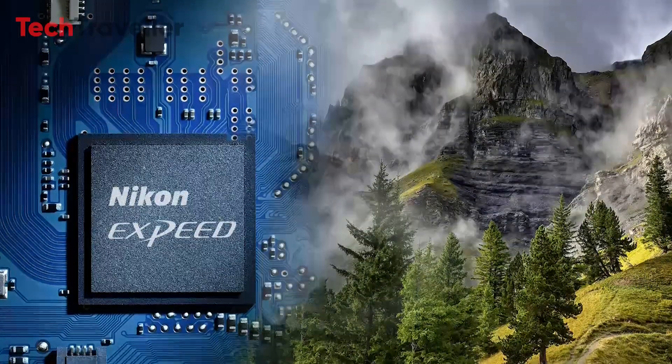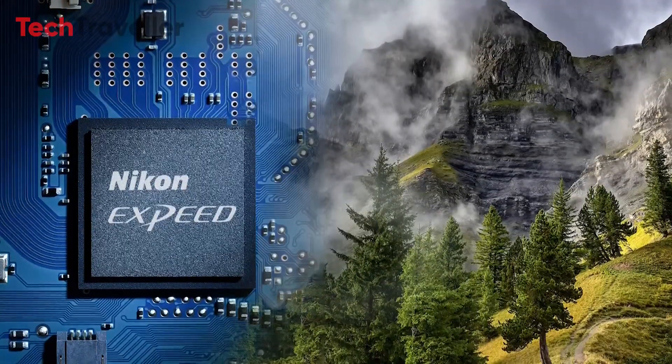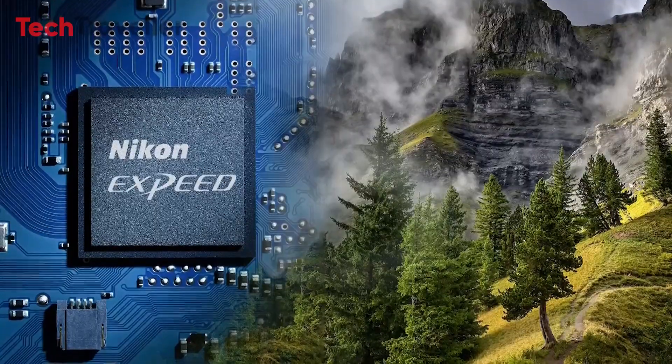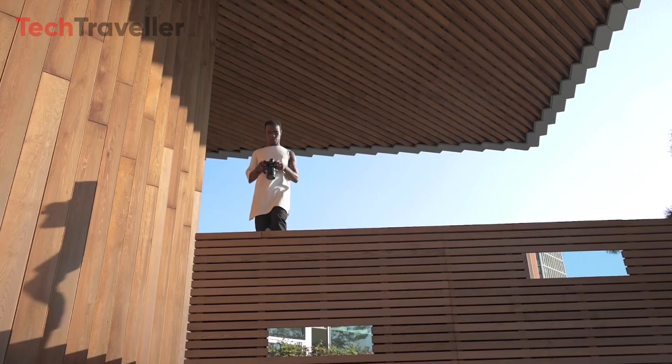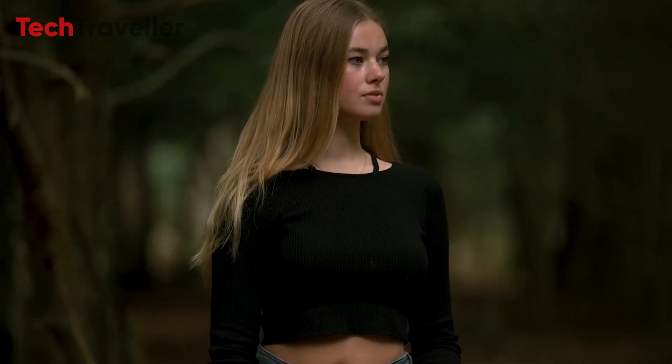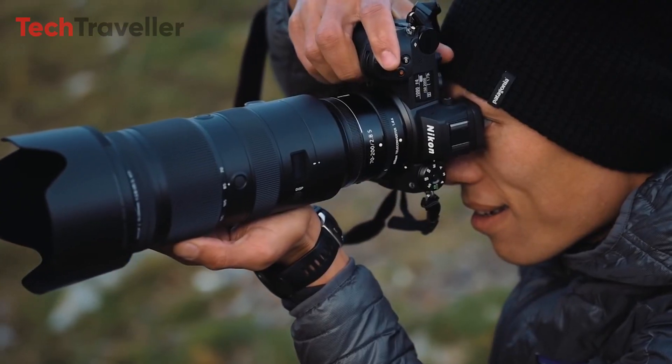The camera is powered by the XPEED 7 processor, Nikon's latest and most advanced image processing engine. This processor enhances the camera's overall speed, efficiency, and performance, enabling rapid image processing and advanced noise reduction capabilities.